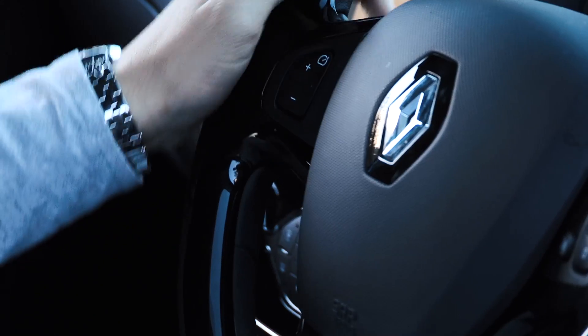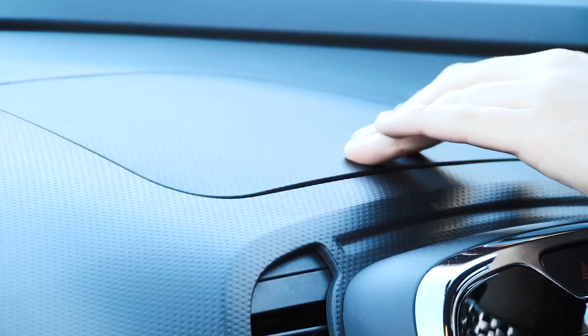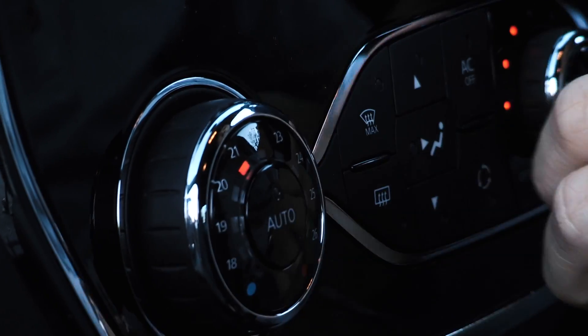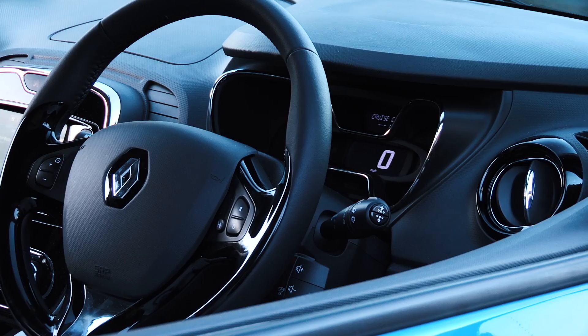The cabin of the Capture is very similar to the Clio, which means black gloss highlights, plenty of convenient storage compartments and, on our model, Renault's easy-to-use optional R-Link system incorporating things like sat-nav and media functions. Standard kit on every Capture model is generous, including air con, Bluetooth, electric front windows and cruise control.